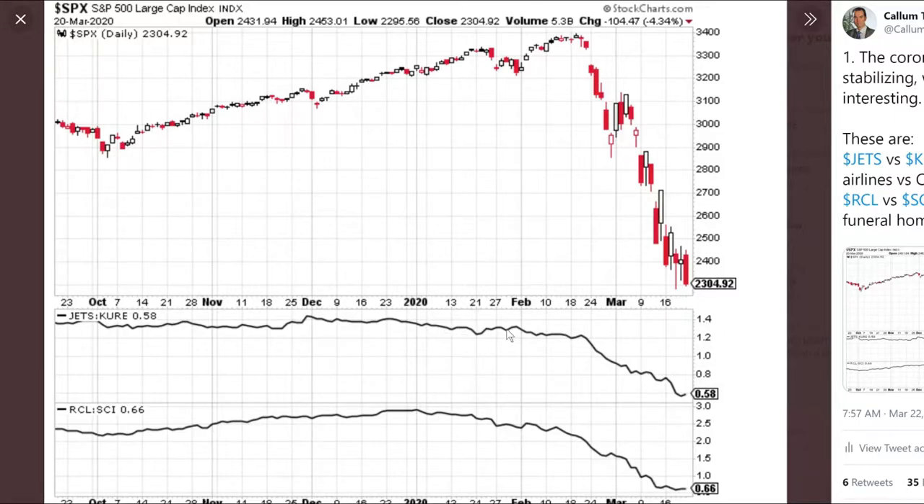You can see it began trending down through January, a bit more so in February, and then collapsed as the panic in markets took hold. There's an interesting little potential stabilization sign there. RCL is a cruise liner — another one prominently in the media about being hit by the outbreak. SCI is a funeral home, a little bit of a morbid take, but reality is reality. That one is starting to flatline as well.